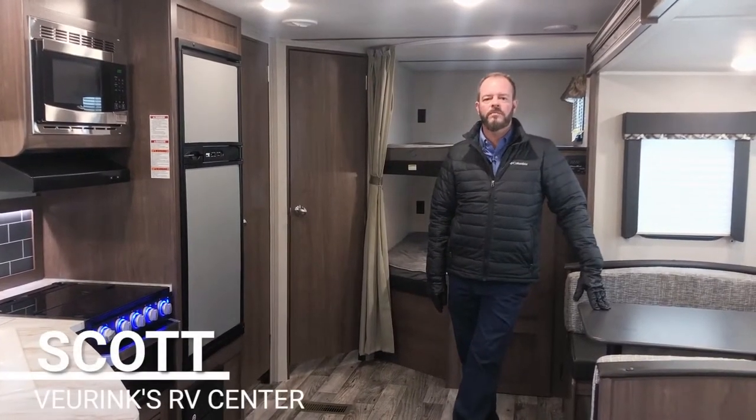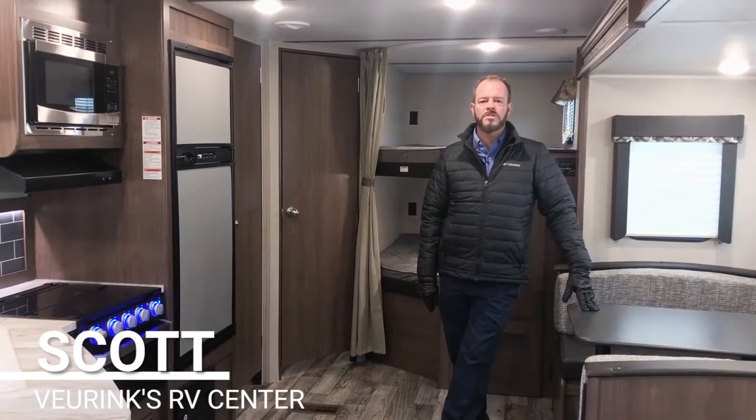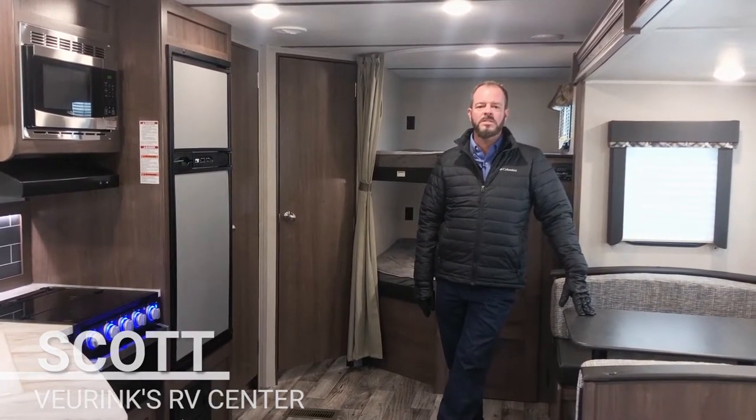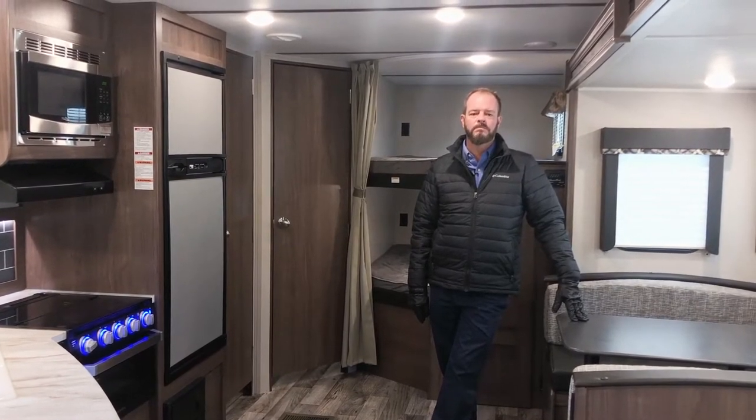Hi folks, my name is Skye Jewell and I'm from Vering's RV Center in Grand Rapids, Michigan. I just want to show you a few features on this 2020 Keystone Hideout. This is the 272 LHS model. Let's take a look.